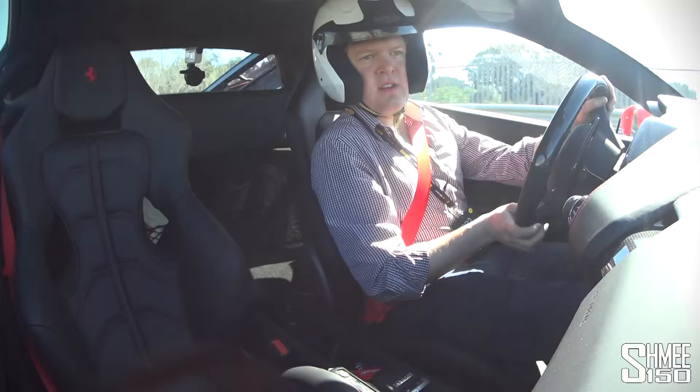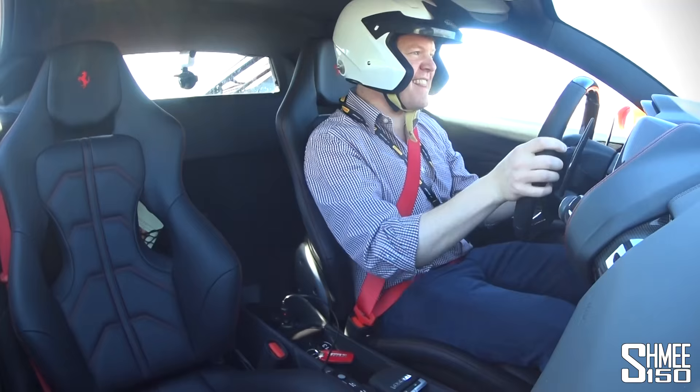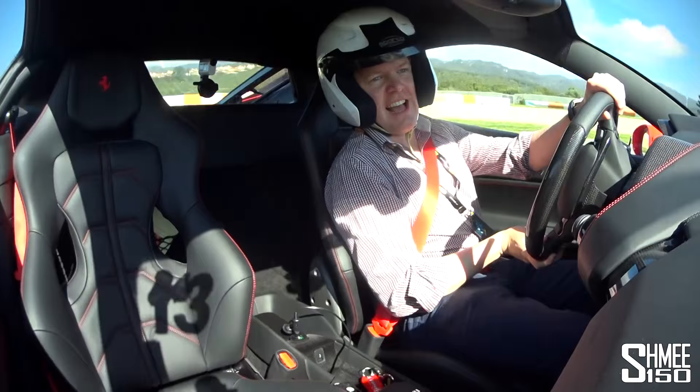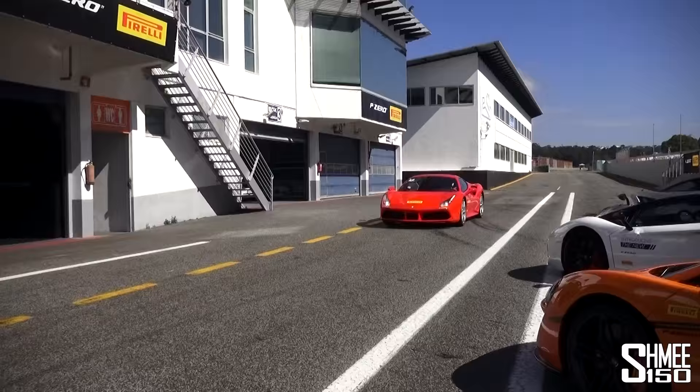I would definitely be lying if I didn't say this was a pretty intense thing to be doing — jumping into the 488 and immediately hurtling around Estoril. The guys in front have quite some pace to them, that's for sure. I'm trying to learn the circuit, think about the car, and think about the tyres — this is pretty crazy. But we're back.